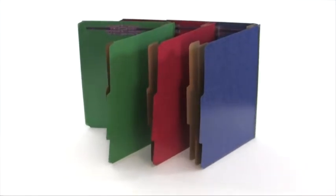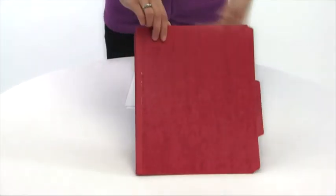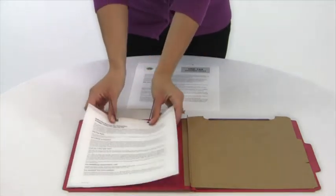Smead's classification folders are a great way to securely organize your most important documents. Available with one, two, or three dividers, these organizing marvels provide up to eight separate filing surfaces for ultimate flexibility.